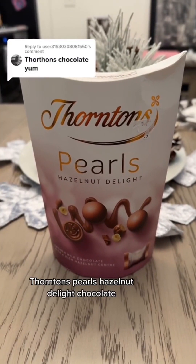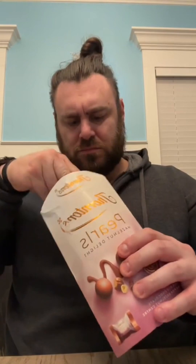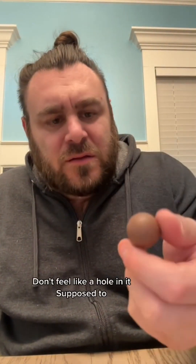Thornton's Pearls Hazelnut Delight chocolate. All right, pretty pumped about these. Of course, individual packaging - what was I thinking? I literally thought the balls were just gonna be loose in here. Let's get a little pearl and give it a try. Oh, that one's got like a hole in it. It's supposed to.